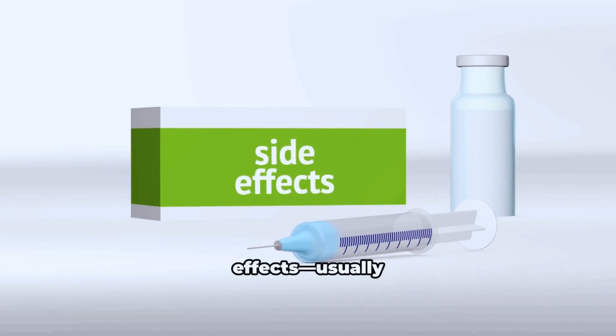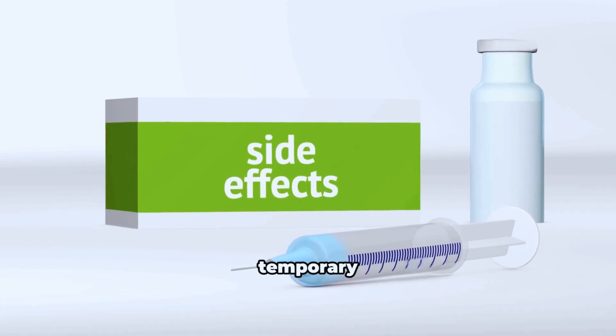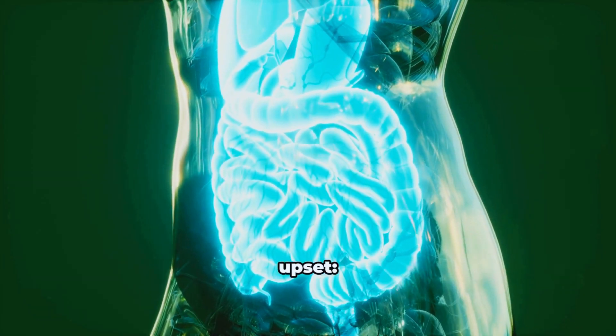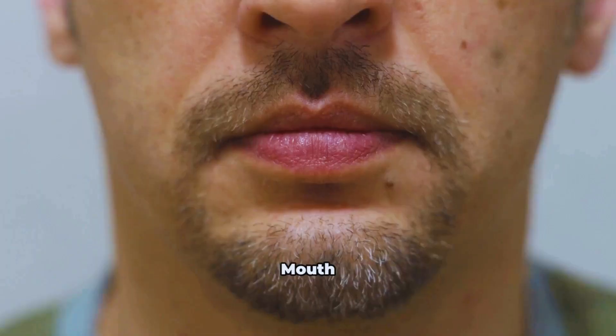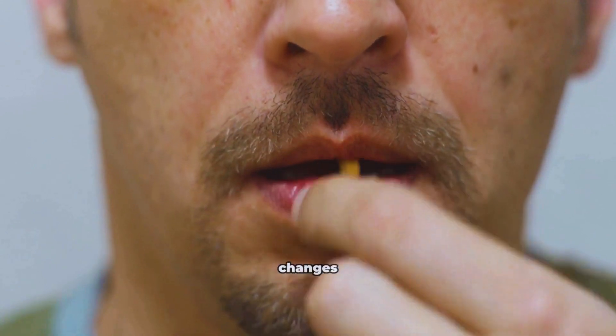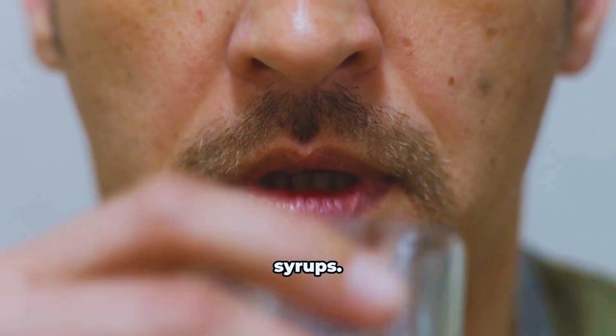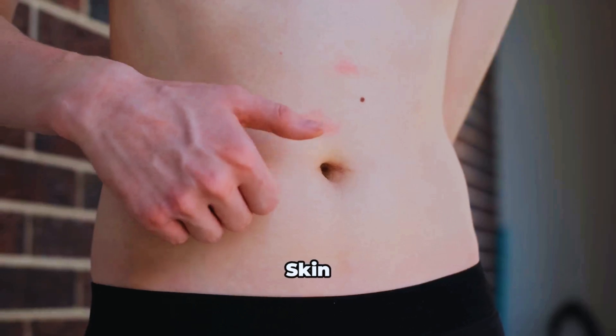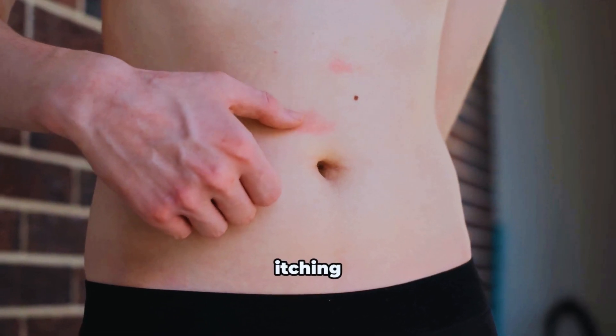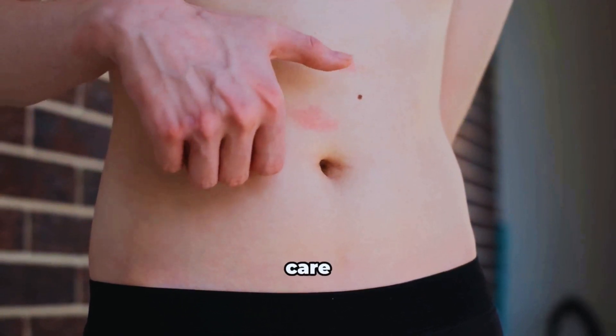Side effects are usually mild and temporary. GI upset includes nausea, stomach discomfort, diarrhea, and heartburn. Mouth or throat numbness or taste changes may occur with some lozenges or syrups. Headache, dizziness, and dry mouth are less common. Skin reactions like rash or itching are rare — stop and seek care if severe.